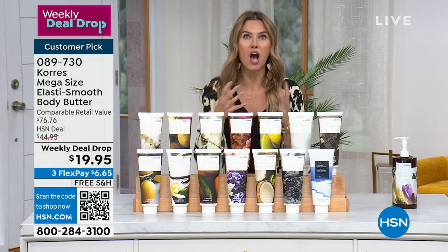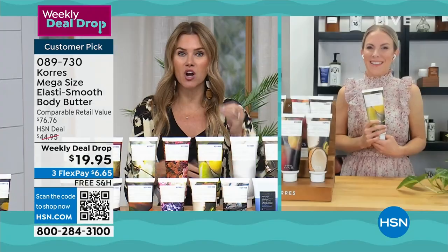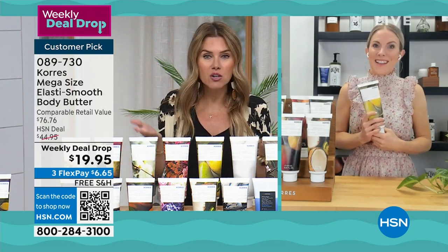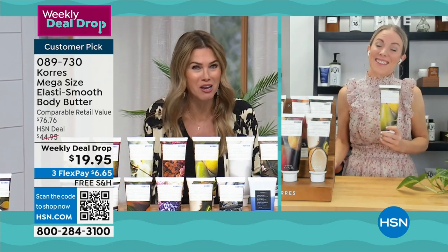Let's bring in Stephanie Metkiss to talk about the benefits of Elastosmooth Body Butter on crepey skin, thin skin, and loose skin. Stephanie, what happened? A weekly deal drop — you're literally giving your number one best-selling body butter practically away.